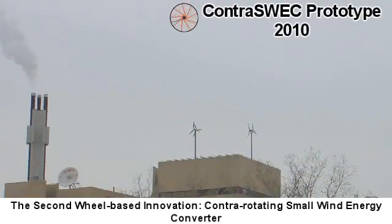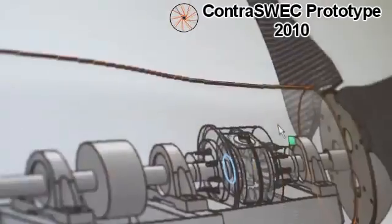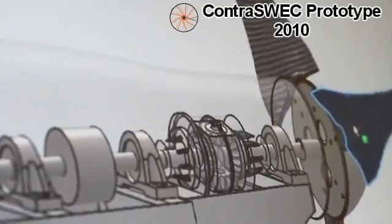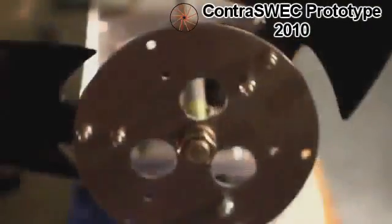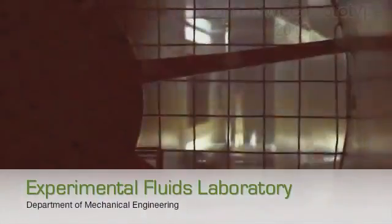The green engineers at the University of Ottawa have developed a dual-rotor, contra-rotating wind turbine system. While being aerodynamically more efficient, the dual-rotor set-up also produces 80% more power. Wind tunnel testing has already shown significant results for the output power and aerodynamics of the system.